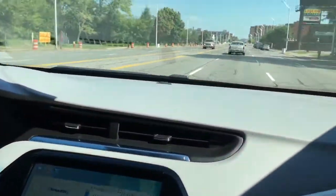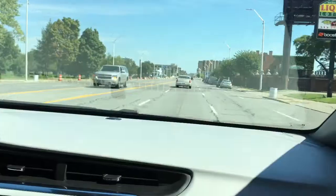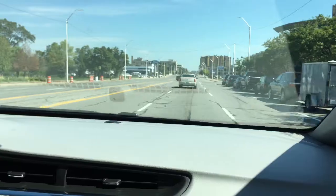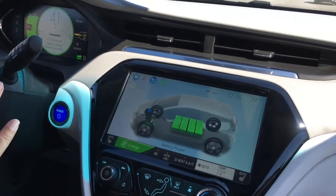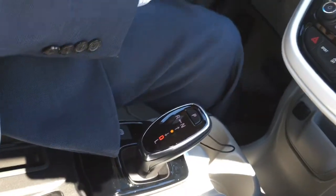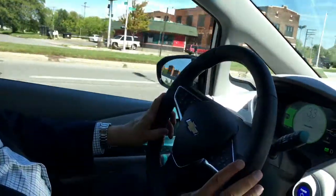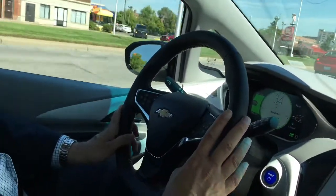We've had the tour and a chance to look at some of the things the Bolt can do. Now let's go for a drive. Our drive was a brief one from GM's Renaissance Center headquarters to Belle Isle and back. It was enough to get the feel of the peppy electric motor and the regenerative braking. We were limited by time, but we could have taken this car across the state without recharging.